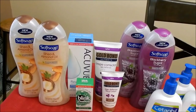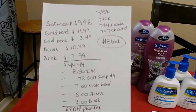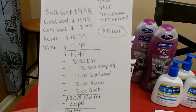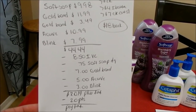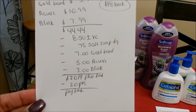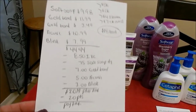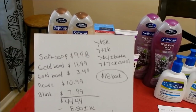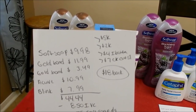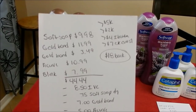All together on the first transaction, my total was $44.44, minus $8.50 in IVC coupons, $0.75 off the Soft Soap, and $7 total on the Gold Bond using two $3.50-off insert coupons, $5 for the Accuvue, and $3 for the Blink. My subtotal was $20.19. I used $20 in points and paid $0.19 plus tax cash out of pocket. I got back 5,000 points for Soft Soap, 2,000 for Gold Bond, $4 on ibotta for Gold Bond, and $7 on Checkout 51 — a total of $18 back between store money and rebate money.